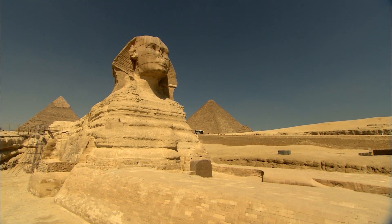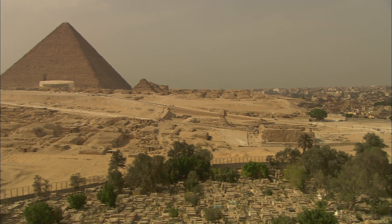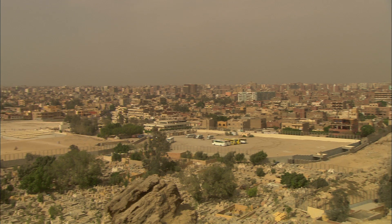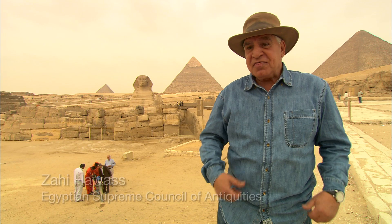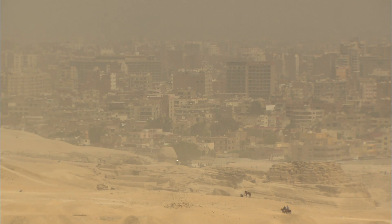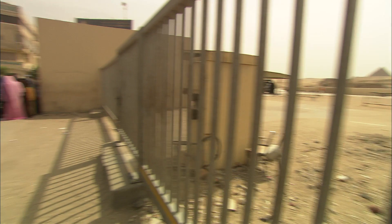The greatest threat to the ancient Sphinx is modern Cairo — 20 million people crammed right up to its paws. The Sphinx is almost in downtown Cairo. People think the pyramids and the Sphinx are in the desert, but they're not. We are surrounded, only about 45 feet away from the Sphinx.